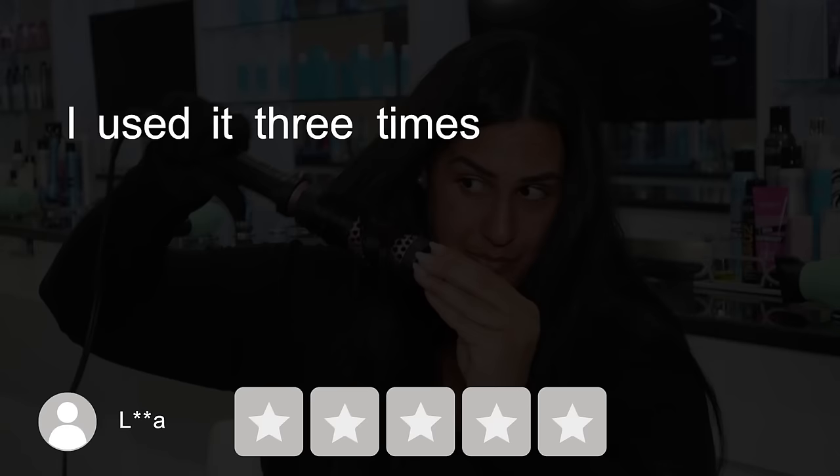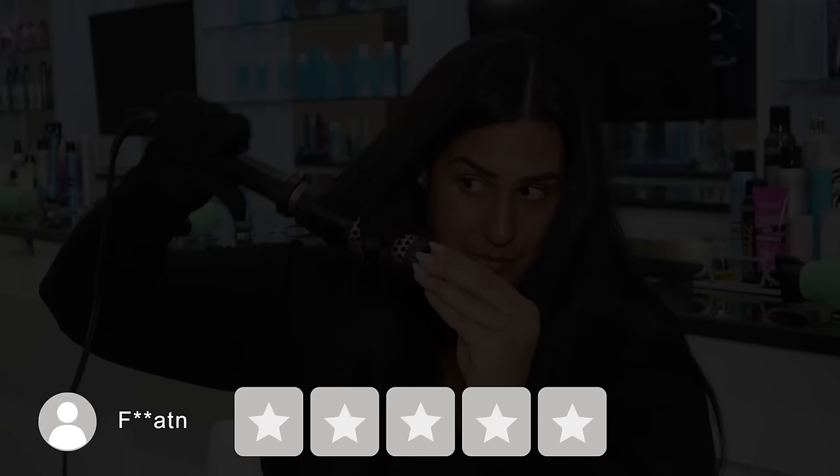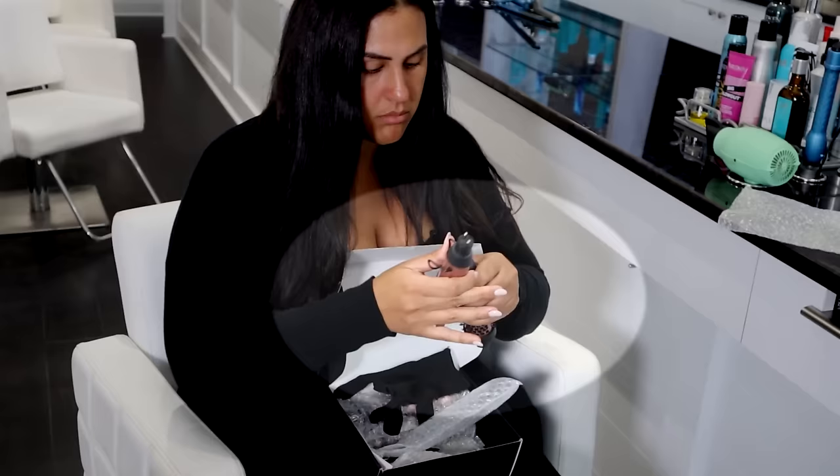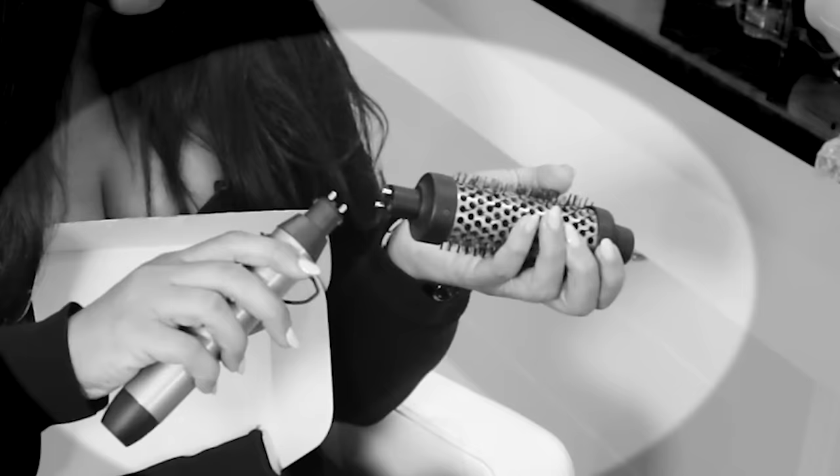La says: 'I used it three times and it made my hair look fried on the ends — I even used heat protector, one star.' Fatten says: 'Very disappointed — it was popping in my feed with lots of sponsored reviews but it literally stopped working after one use, one star.' You can't just blindly believe sponsored reviews — that's why I'm here. Let's figure this thing out. It's important when assembling this that you connect attachments to the base, not to other attachments.